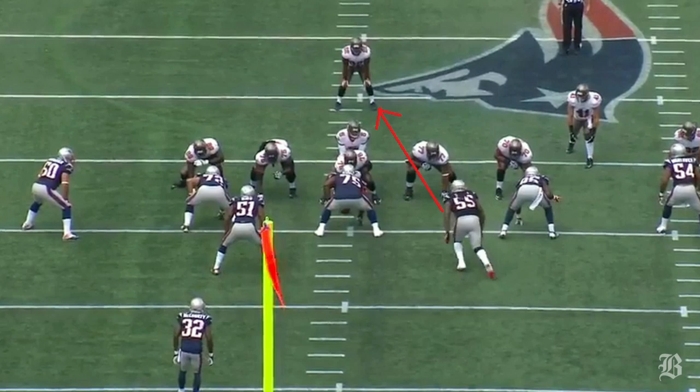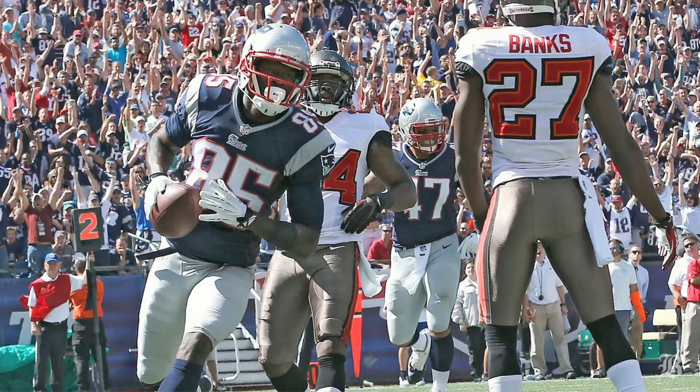A common tactic throughout the game was for the Patriots to blitz the A-gap, mostly with Brandon Spikes, but also Gerard Mayo and Dante Hightower. On this play, Spikes did a good job of shedding his blocker and bringing Doug Martin down after a four-yard gain.